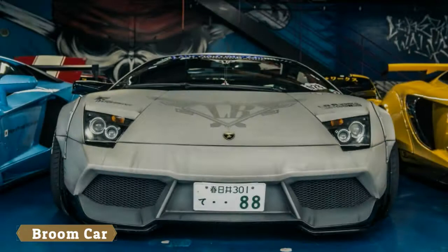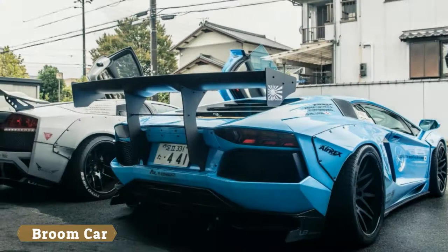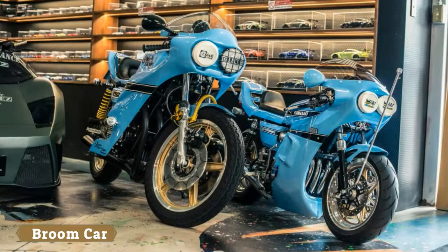We popped in to say hello, heading to Liberty Walk's headquarters in the city of Nagoya, a few hours west of Tokyo. We have to admit, seeing so many of these Instagram-famous cars in one place was pretty surreal. It also proved that Liberty Walk isn't just a supercar chop shop.